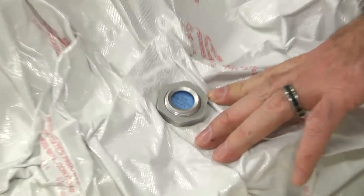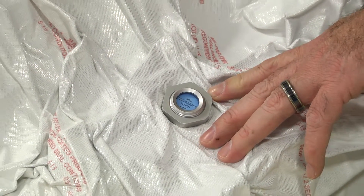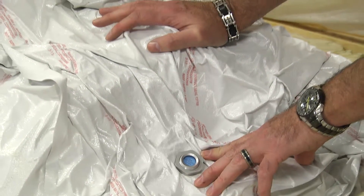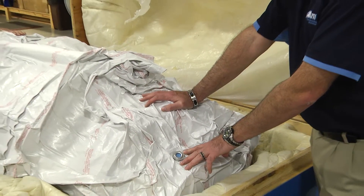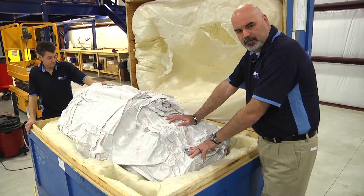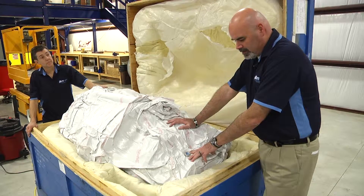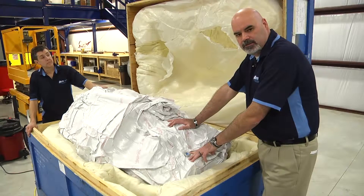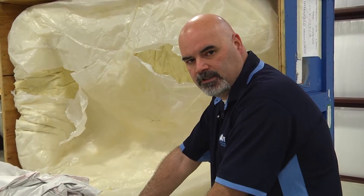Now that this engine has been properly preserved in a bag, as long as you inspect this indicator every 30 days, it can stay in this state for up to two years. At or before two years of preservation, the engine will have to be removed from the box and placed on an aircraft and returned to service, or put on a test cell and run for ten minutes and then re-preserved to last another two years. This was the proper way to preserve a 731 engine and place it into a storage shipping container.